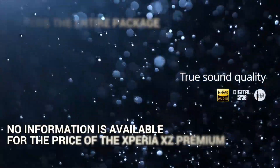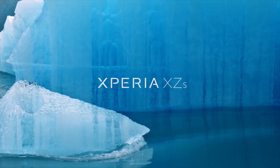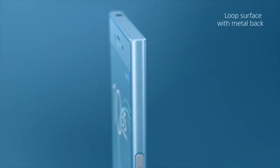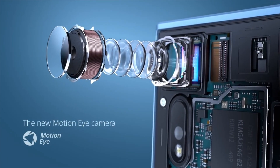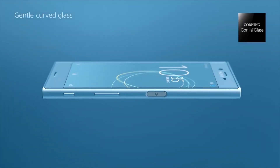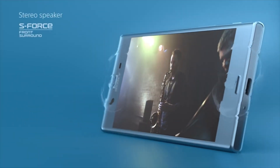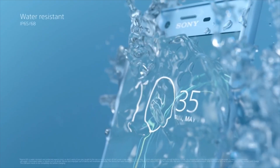Along with the XZ Premium, Sony is also introducing its smaller sibling, named the Xperia XZ-S. The Sony Xperia XZ-S will only be available in selected markets and touts the same camera found on the XZ Premium. It has a smaller, considerably modest 5.2-inch Full HD display and a metal back similar to the Sony Xperia Z5. The XZ-S is powered by Qualcomm's Snapdragon 820 SoC and offers water resistance.